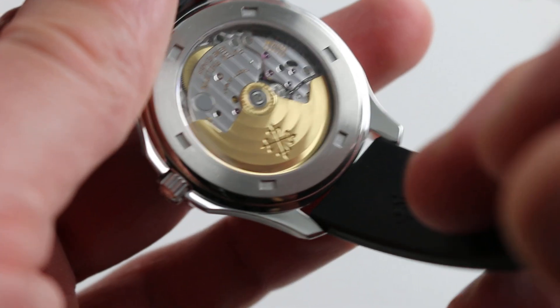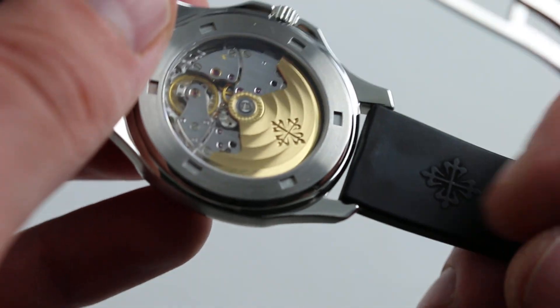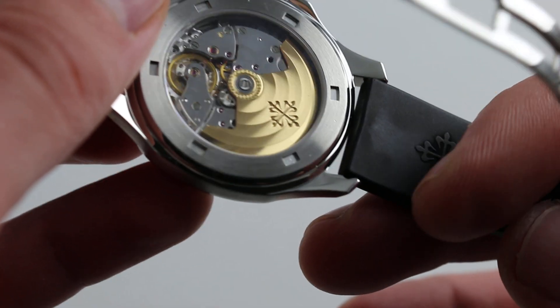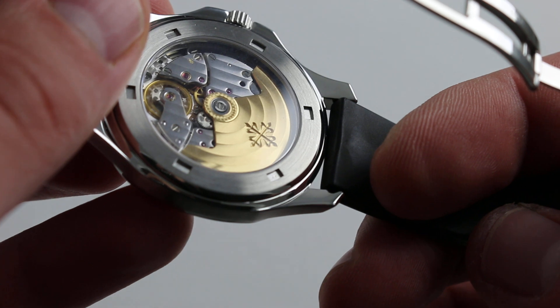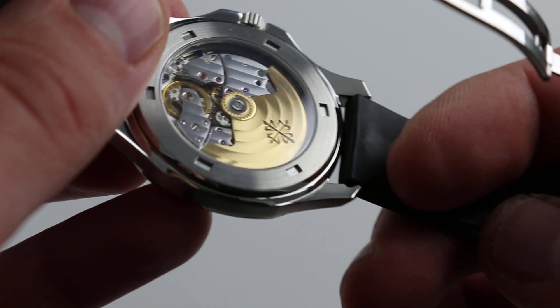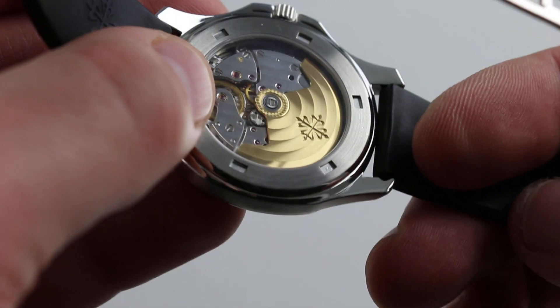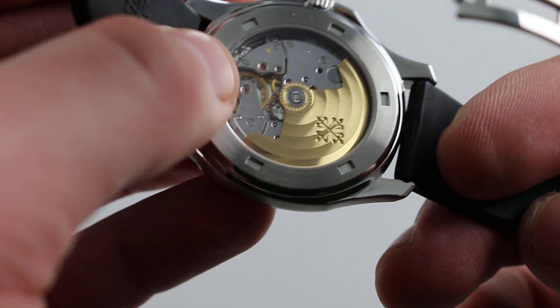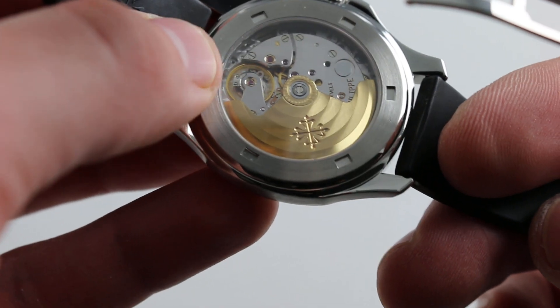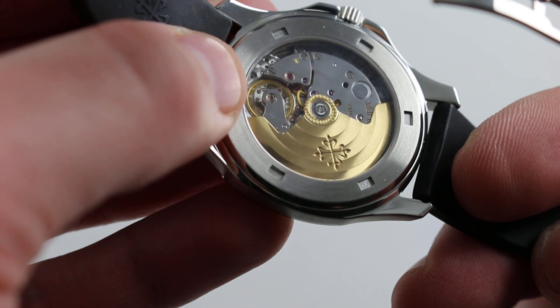On the case back, you see Patek Philippe's manufacture caliber 315 automatic. It beats away at a stately 21,600 vibrations per hour. It features gorgeous linear and circular Côte de Genève — circular on the golden winding mass, linear atop the bridges. Beautiful mirror-polished, hand-laid anglage rounding off the edge of every bridge, and polished screw heads with chamfered slots. It features a quick-set for the date, so you can rapidly cycle it should the watch run down or require correction.